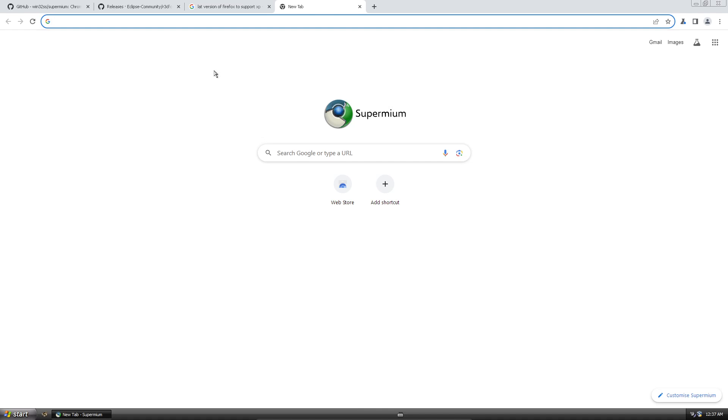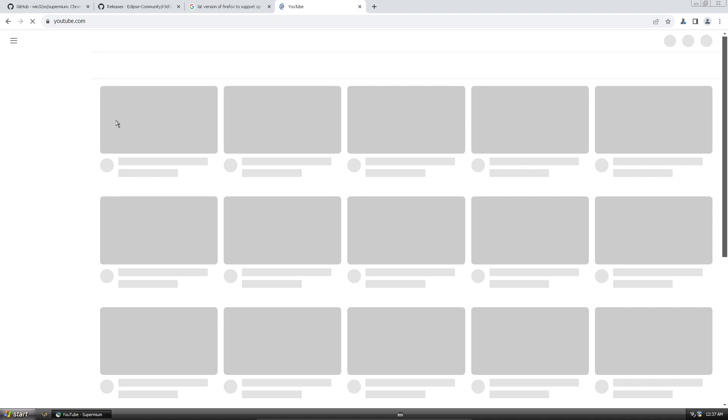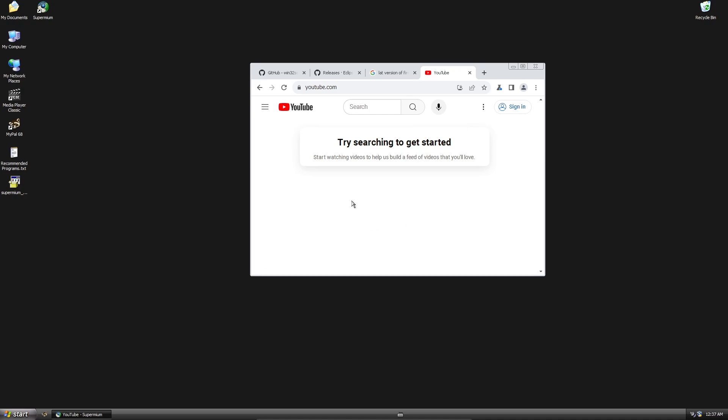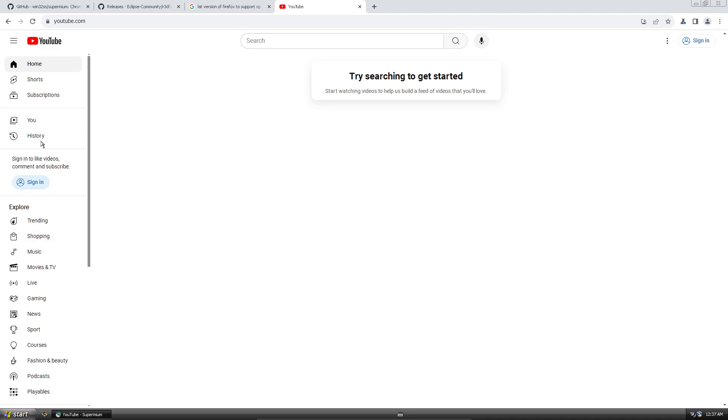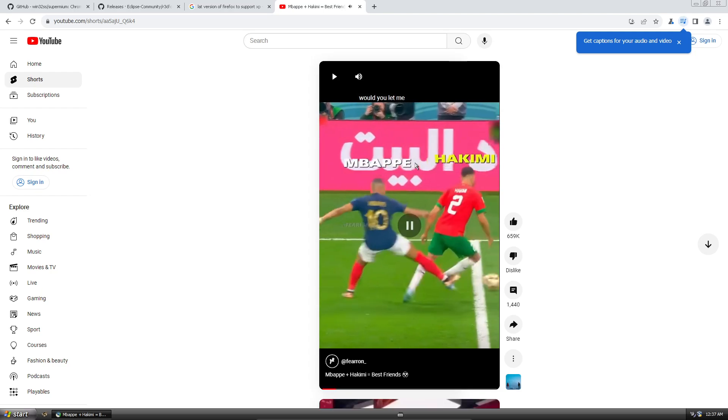Supermium is completely stable from every test I've done. When you install it, you have an option to enable ungoogled Chromium, so if you take your privacy seriously — which I recommend — you can get a private Chrome experience. Let's try YouTube Shorts to see how it performs.